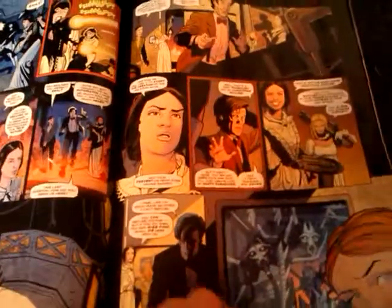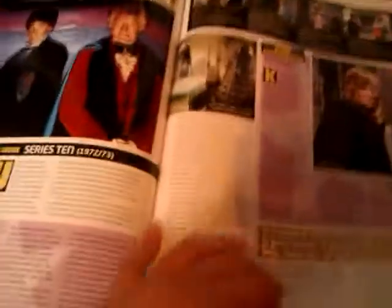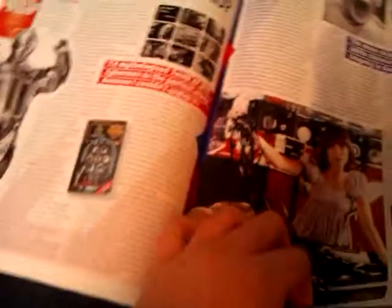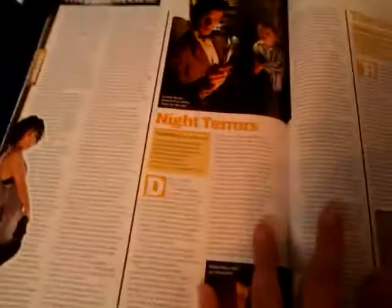As you can see these comics are longer than the last ones — that would be ten pages long. Some products you can get, collectors' items and stuff. More writing on news and stuff, past episodes. There's an old Cyberman — might be of interest to people. Here's the one about... Night Terrors it's called. And that's more on Night Terrors.